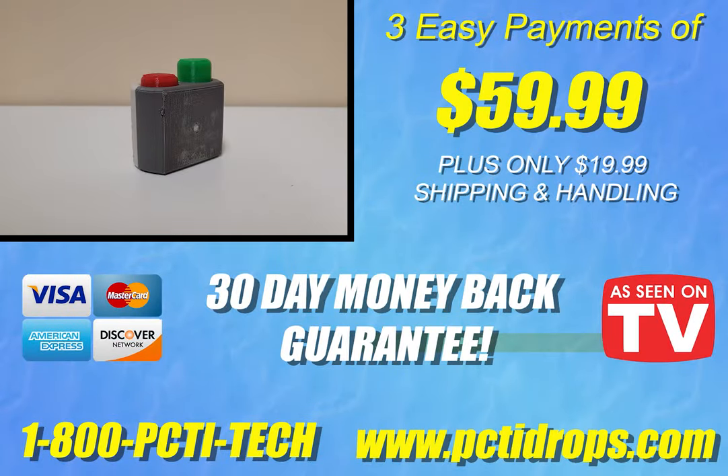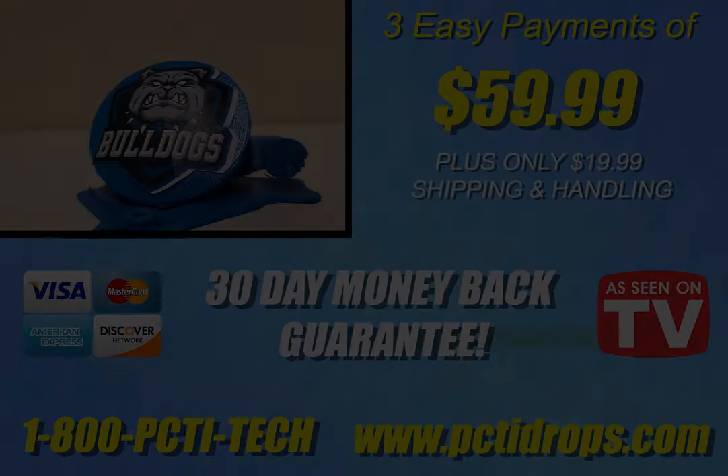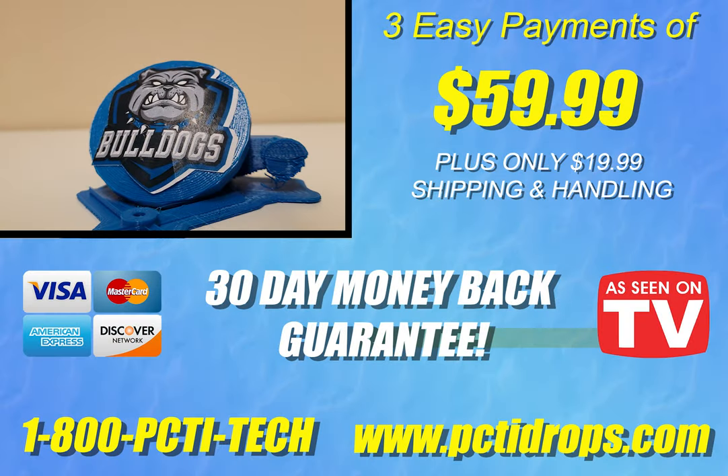You can get your very own PCI teleporter for just three easy payments of $59.99 plus shipping and handling. Visit www.pccidrops.com or call 1-800-PCI-TECH to place your order. And if you order now, you can get a TikTok for absolutely free with the PCI teleporter. That's 1-800-PCI-TECH. Call now.